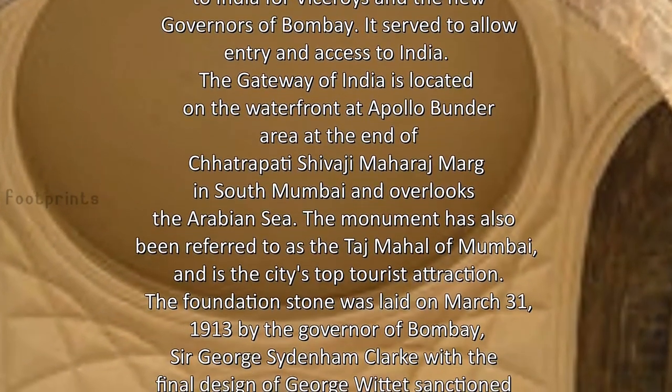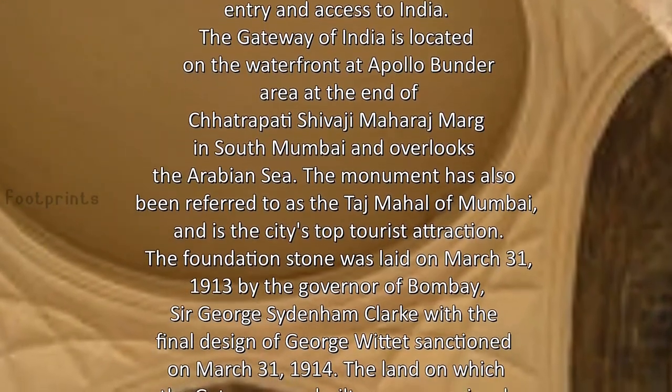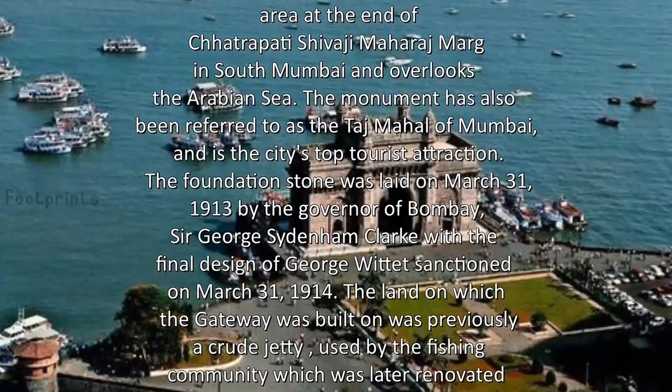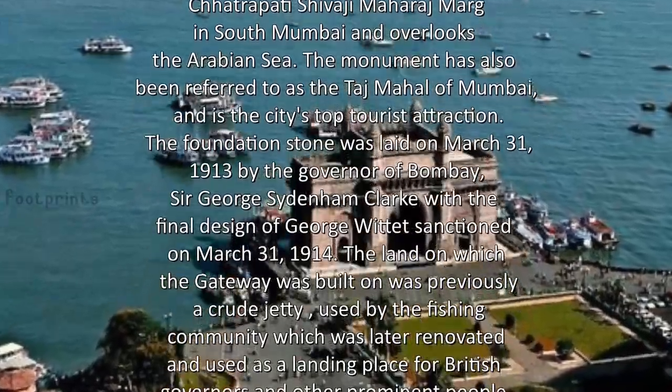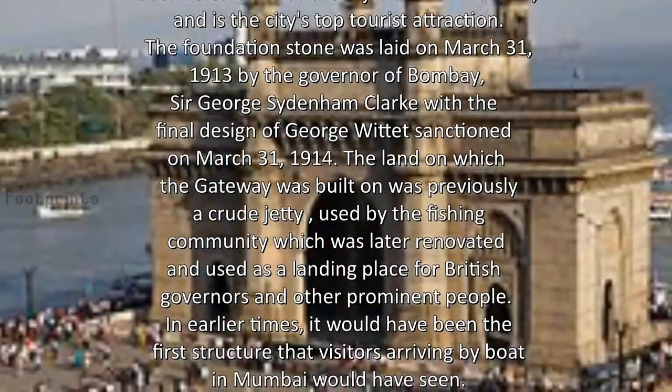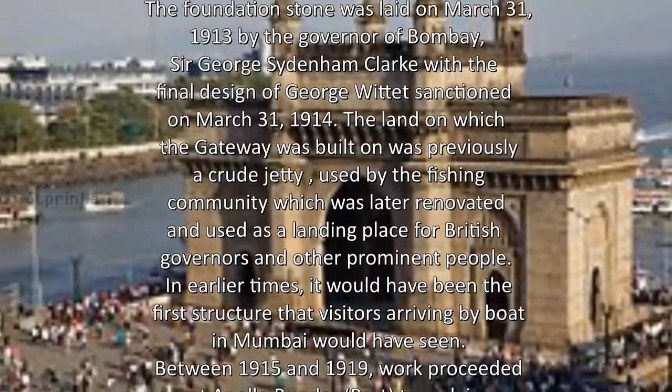The monument has also been referred to as the Taj Mahal of Mumbai and is the city's top tourist attraction. The foundation stone was laid on March 31, 1913 by the Governor of Bombay, Sir George Sydenham Clarke, with the final design of George Wittet sanctioned on March 31, 1914.